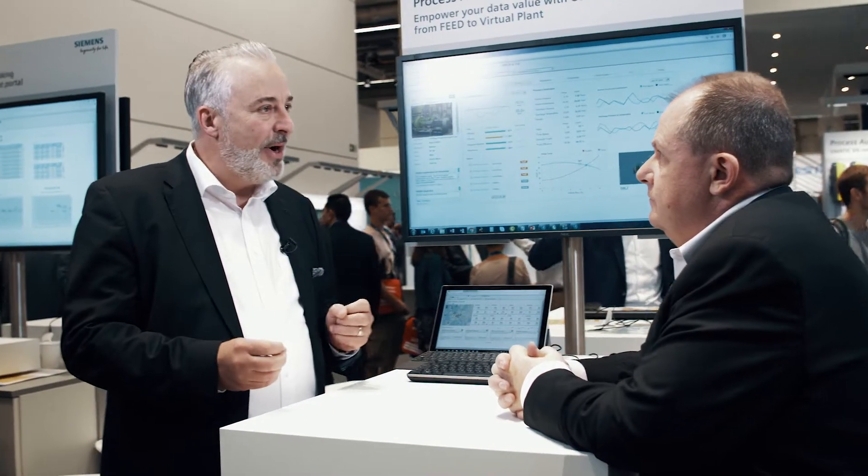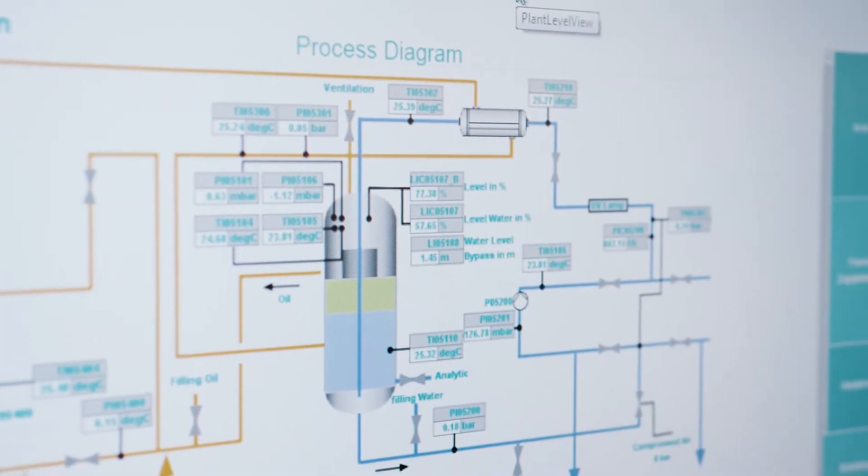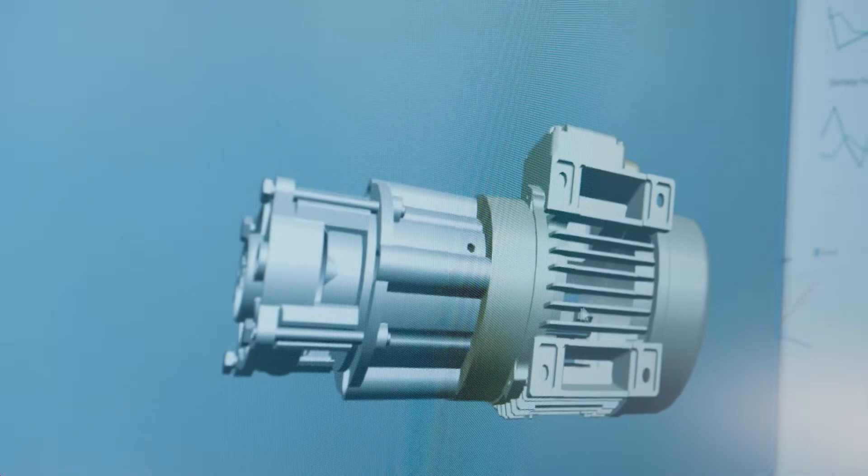We are here today to look at what the Digital Twin and operational intelligence in the process industries have in common, and which role the Mind Twin plays in connection with XHQ and the Digital Twin. The Mind Twin offers a comprehensive integration of operational and engineering data as part of a holistic asset management strategy, covering the scope from engineering and construction to operations.